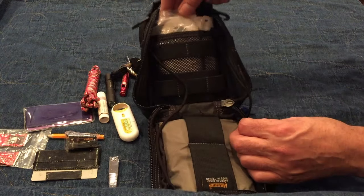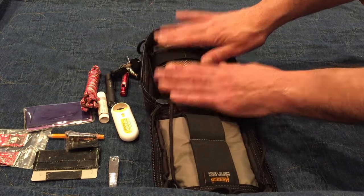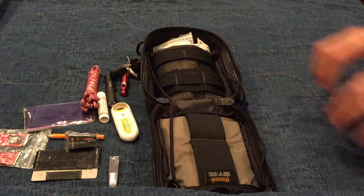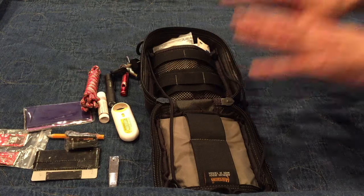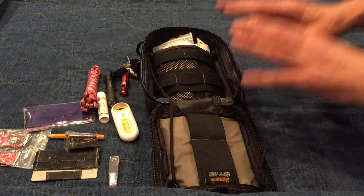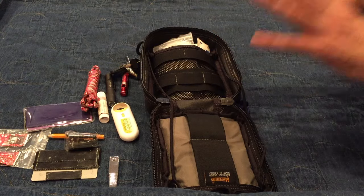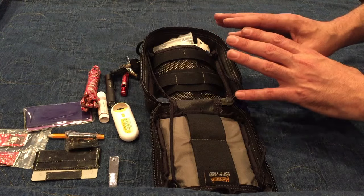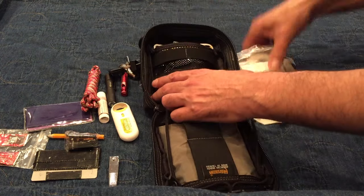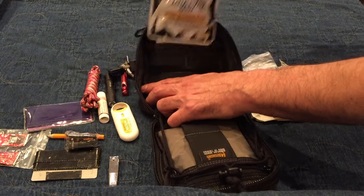Then I have my first aid stuff. All of this side is first aid and it's not just Band-Aids. My philosophy is I want to be able to deal anywhere with one very serious injury, and to be able to help out on a day-to-day basis with small irritations and first aid needs. Here's what I have.